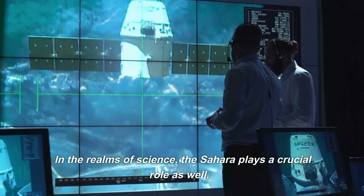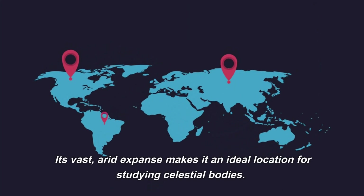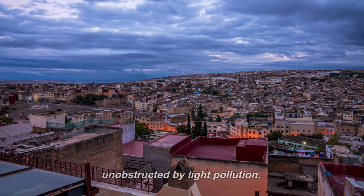In the realms of science, the Sahara plays a crucial role as well. Its vast, arid expanse makes it an ideal location for studying celestial bodies. The Sahara Sky Observatory in Morocco, for instance, offers some of the clearest views of the night sky, unobstructed by light pollution.